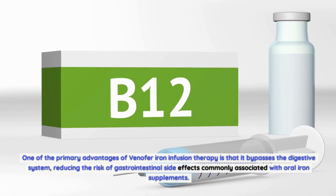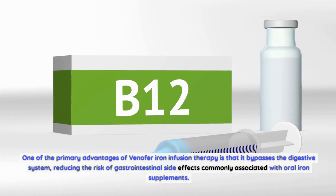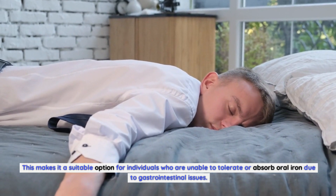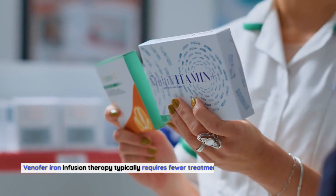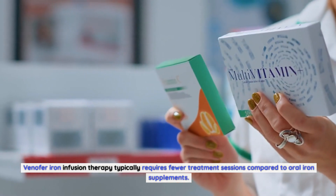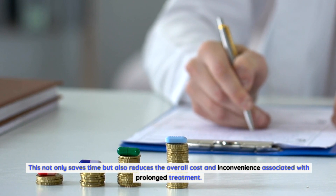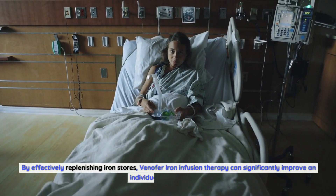Bypassing the digestive system reduces the risk of gastrointestinal side effects commonly associated with oral iron supplements, making it a suitable option for individuals who are unable to tolerate or absorb oral iron. Reduced treatment duration: Venifer iron infusion therapy typically requires fewer treatment sessions compared to oral iron supplements, saving time and reducing the overall cost and inconvenience associated with prolonged treatment.